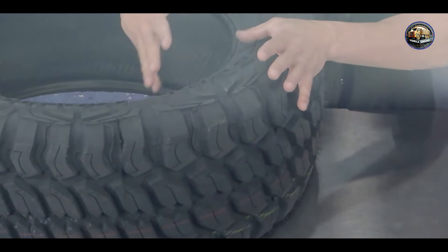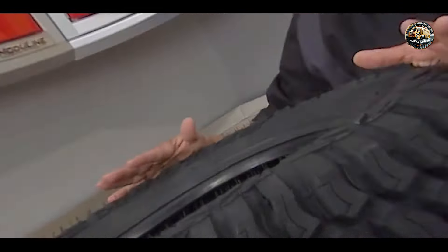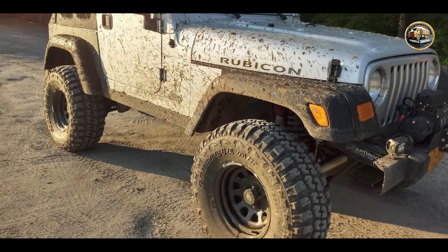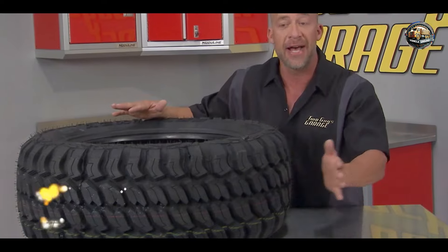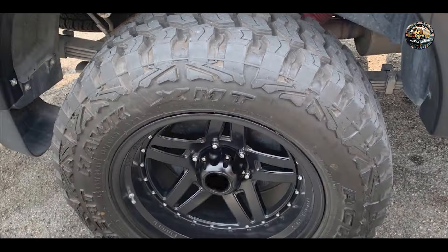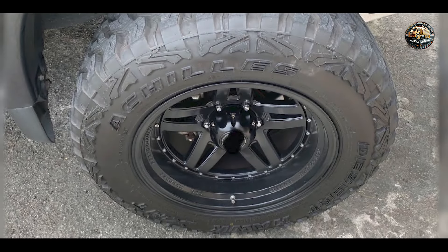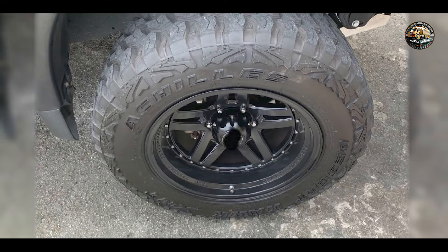Whether you're exploring remote trails or navigating sandy deserts, the Achilles Desert Hawk XMT delivers reliable performance and durability. Its reinforced sidewalls provide added protection against cuts and punctures, ensuring peace of mind on rugged terrain. From off-road adventures to everyday driving, the Achilles Desert Hawk XMT offers versatility and comfort. Its aggressive tread design delivers stable handling and reduced road noise for a comfortable ride on highways and trails alike.